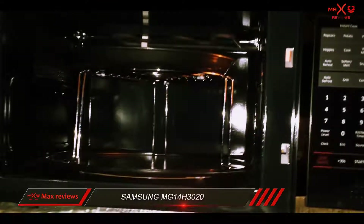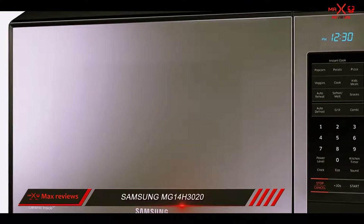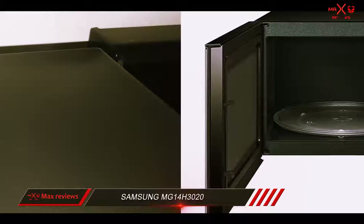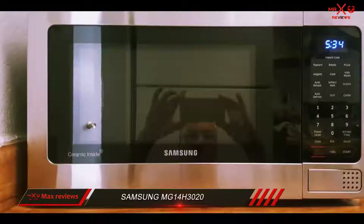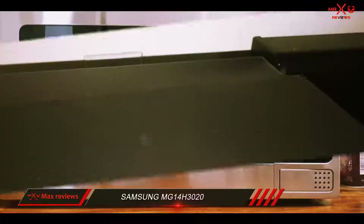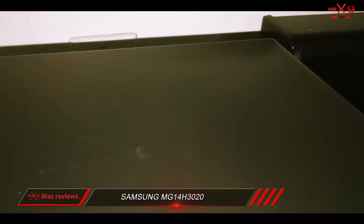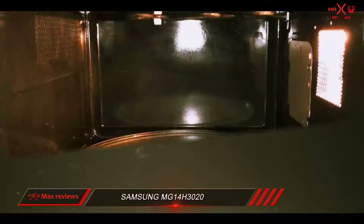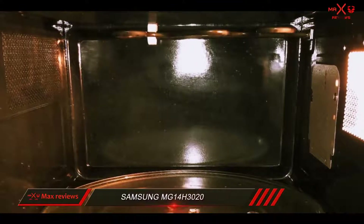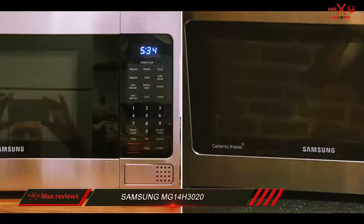These are the reasons we gave the Samsung the Top 10 Reviews Silver Award. In one test, the Samsung performed exceptionally well. The macaroni and cheese frozen meal cooked in 3 minutes 30 seconds, the exact time suggested on the back of the box. The pasta and sauce registered at 185°F, which is well above the safe temperature suggested by the USDA. Although the Samsung MG14H3020 doesn't offer the fastest cooking for some common foods, it gives you many convenient options to cook your food without too much guesswork. It also offers an excellent warranty to protect you from a defective unit.